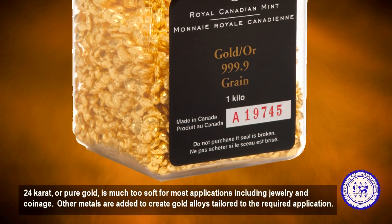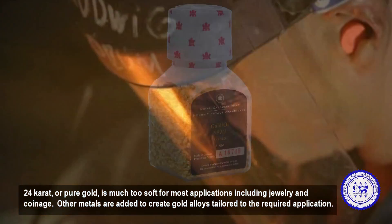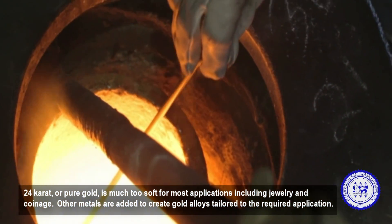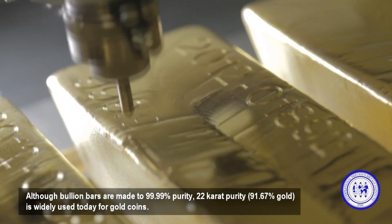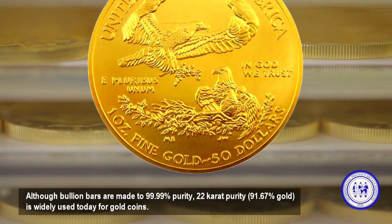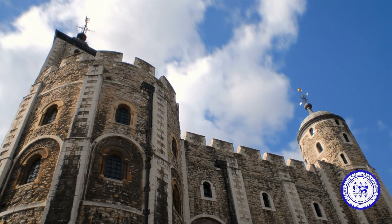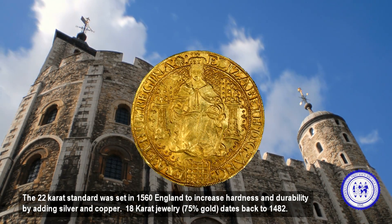24 karat or pure gold is much too soft for most applications including jewelry and coinage. Other metals are added to create gold alloys tailored to the required application. Although bullion bars are made to four nines purity, 22 karat purity is widely used today for gold coins.